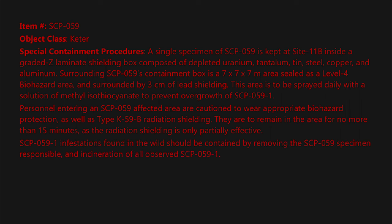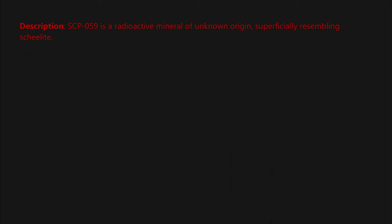SCP-059-1 infestations found in the wild should be contained by removing the SCP-059 specimen responsible and incineration of all observed SCP-059-1. Large underground infestations are best neutralized by fuel-air thermobaric explosives. Additional specimens of SCP-059 are not needed for experimentation and should be transported to Site 11B for incineration by plasma arc at 10,000 Kelvin.